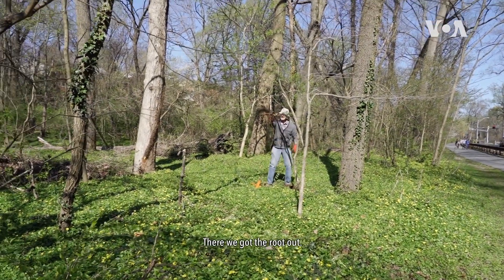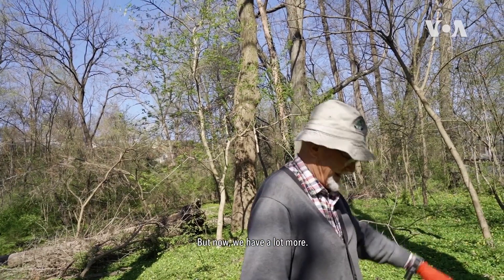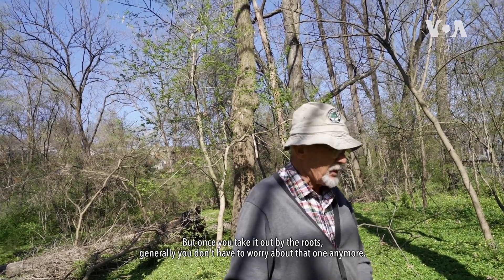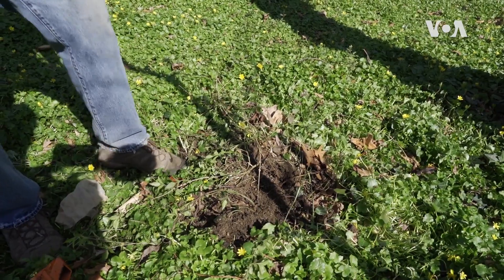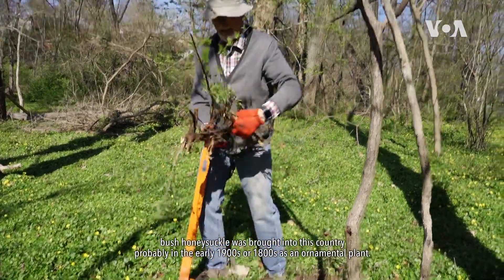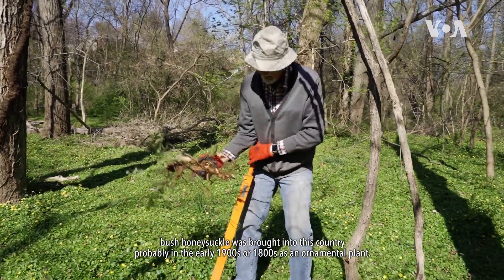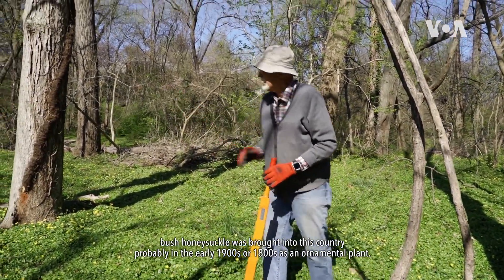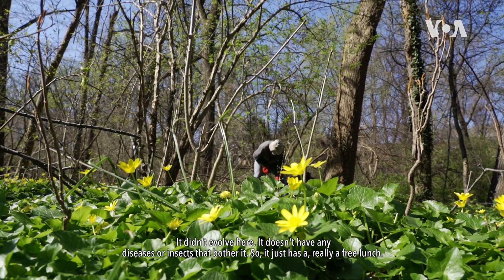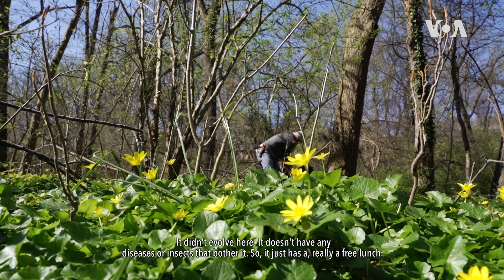There we got the root out. But now we have a lot more. Once you take it out by the roots, generally you don't have to worry about that one anymore. Bush honeysuckle was brought into this country probably in the early 1800s or 1900s as an ornamental plant. Being it didn't evolve here, it doesn't have any diseases or insects that bother it, so it just has really a free lunch.